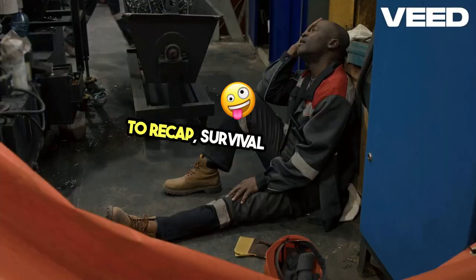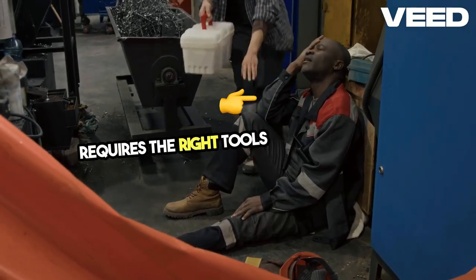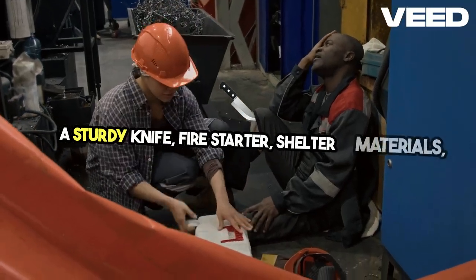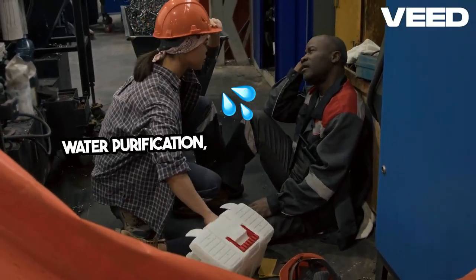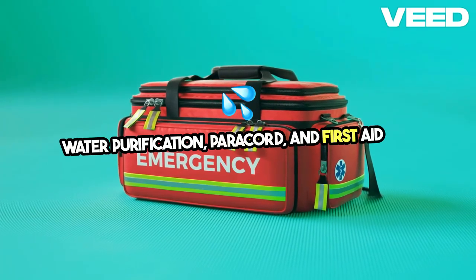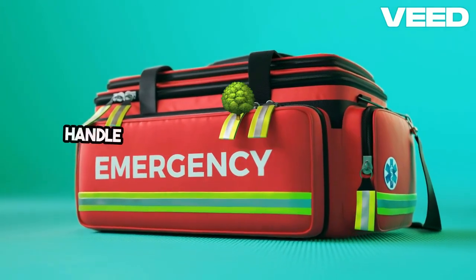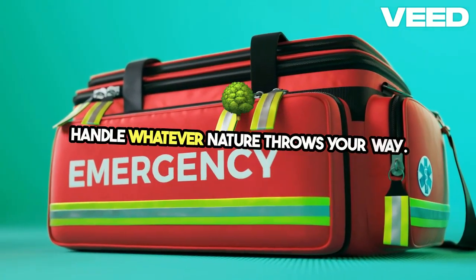To recap, survival in the wild requires the right tools and knowledge. A sturdy knife, fire starter, shelter materials, water purification, paracord, and first aid are must-haves for any emergency. With these tools, you're better equipped to handle whatever nature throws your way.